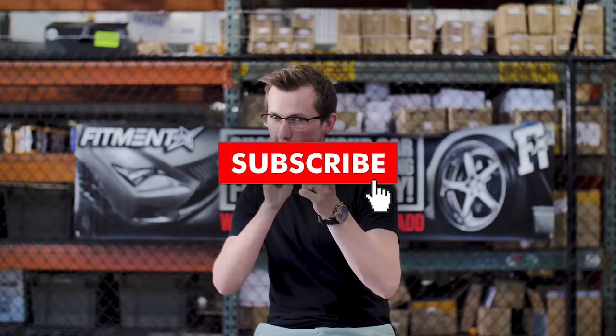Number one goes to the Volk TE37. Let us know in the comments if you guys agree. I'm Alex from Fitment Industries — if you haven't hit that subscribe button, hit it. Peace.